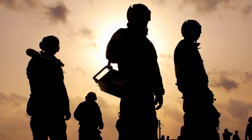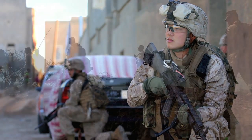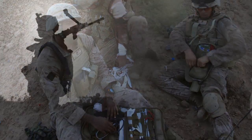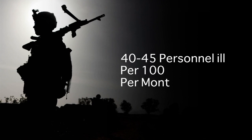When we send personnel overseas, and if you take Operation Iraqi Freedom in the early stages as an example, in the earliest months of that conflict, rates of disease were as high as 40 to 45 personnel ill per hundred per month.